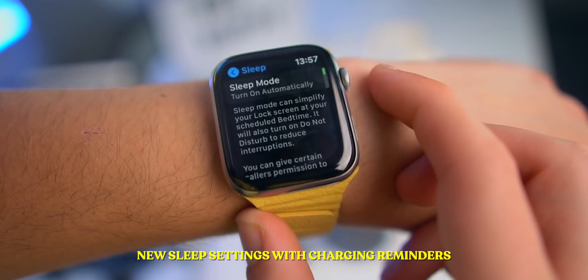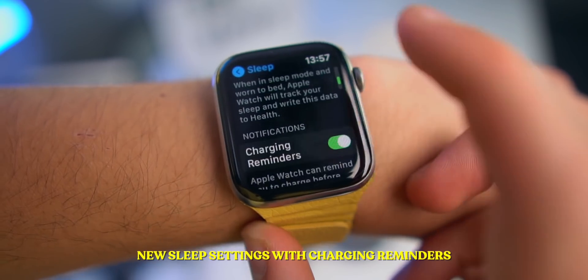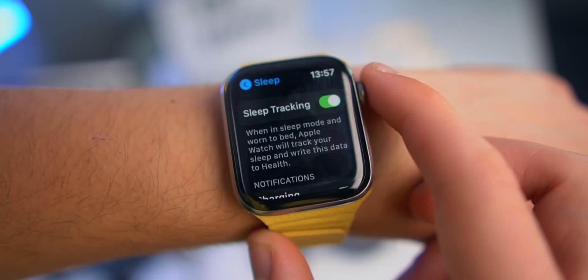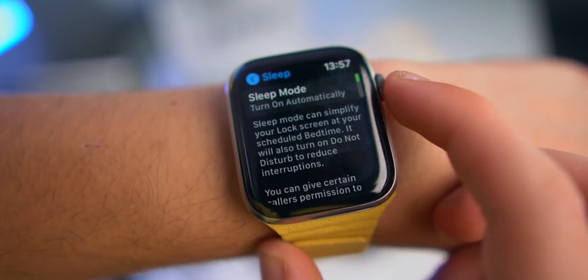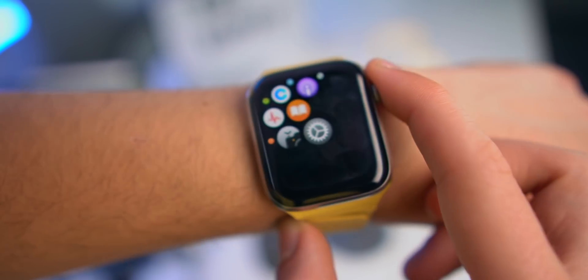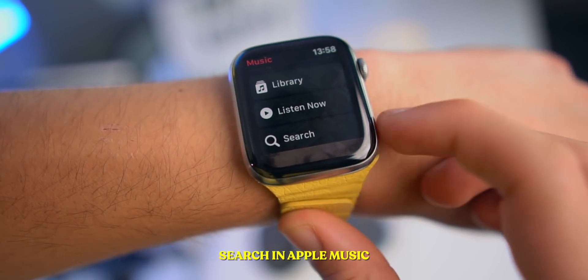If you go to Settings and Sleep, you'll actually be able to do charging reminders, so you remember to charge your Apple Watch in the morning or during the night. And you can activate or deactivate sleep tracking. There's a new sleep option inside of Settings.